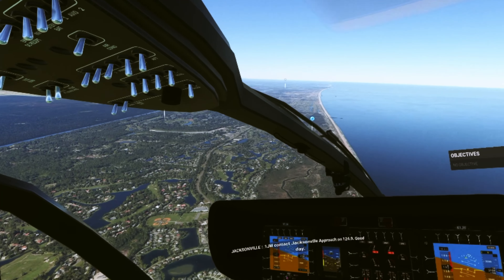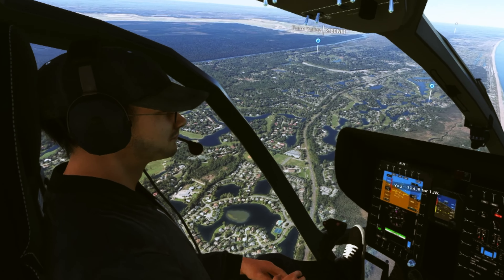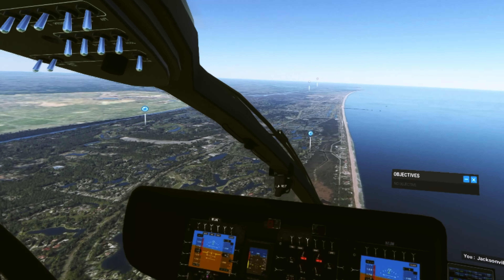One Juliet Whiskey, contact Jacksonville Approach on 124.9. Good day. 124.9, One Juliet Whiskey. And being able to have a real high quality, immersive type of experience with the VR.